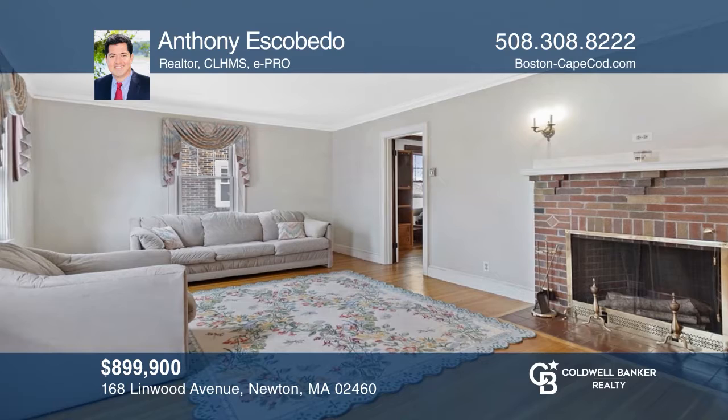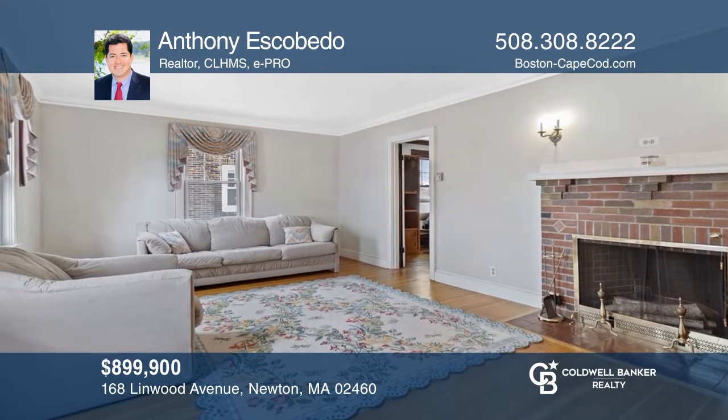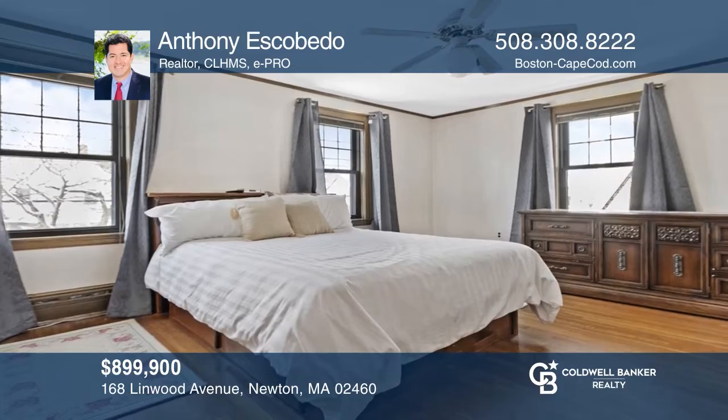Newton, in the village of Nonantum. This 1,764 square foot, well-built, three-bed, two-bath home has a finished basement and courtyard. Make your dream home a reality by calling Anthony Escobito.